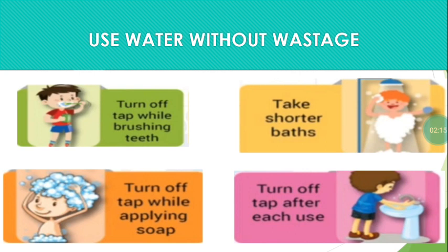Do not throw away the water used for washing vegetables, fruit, etc. You can use this water for plants. When rinsing things under a tap, do not turn the tap fully on — just turn it enough. Take a shorter bath. Turn off the tap while applying soap. Turn off the tap after each use.